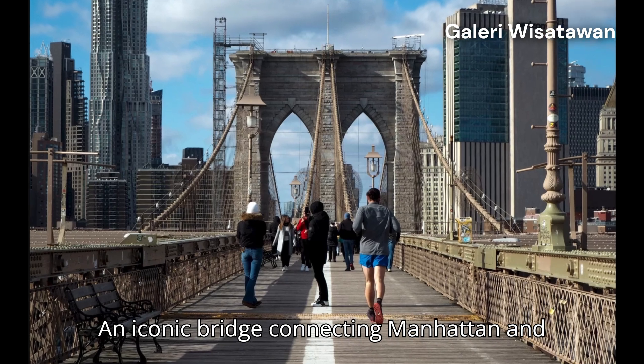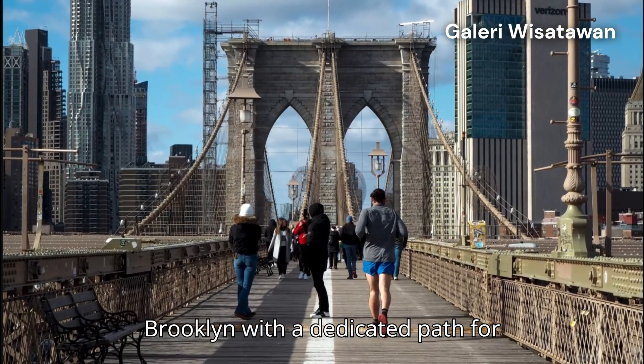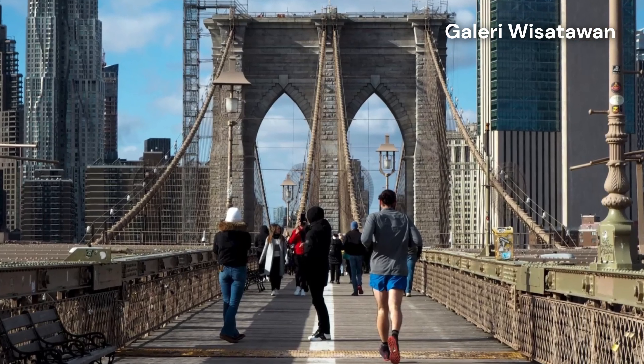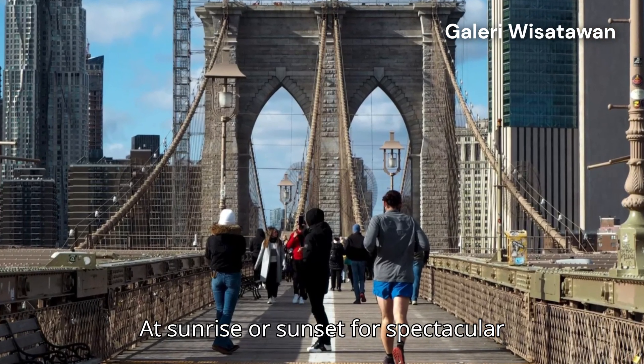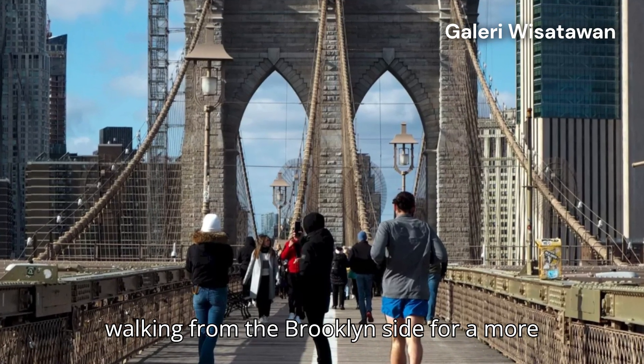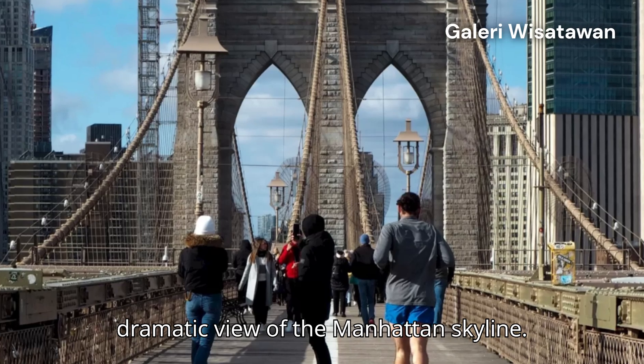5. Brooklyn Bridge — an iconic bridge connecting Manhattan and Brooklyn, with a dedicated path for pedestrians and cyclists. Best time: at sunrise or sunset for spectacular views of the city skyline. Tip! Start walking from the Brooklyn side for a more dramatic view of the Manhattan skyline.